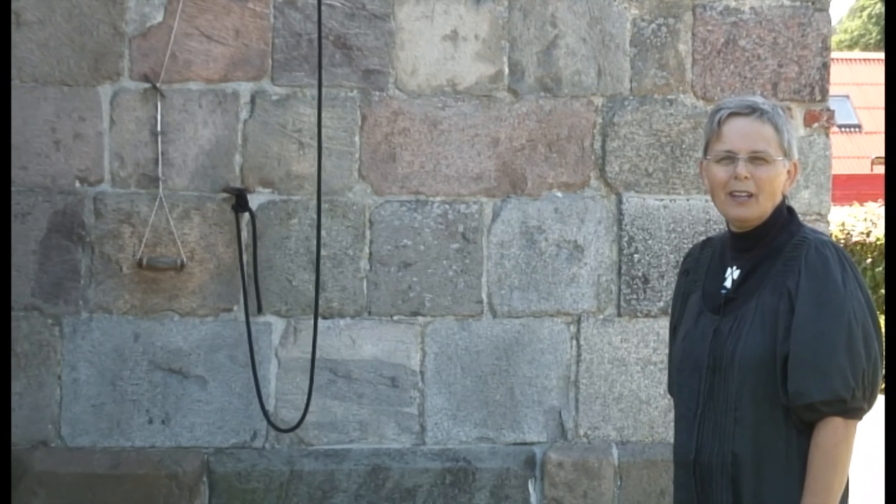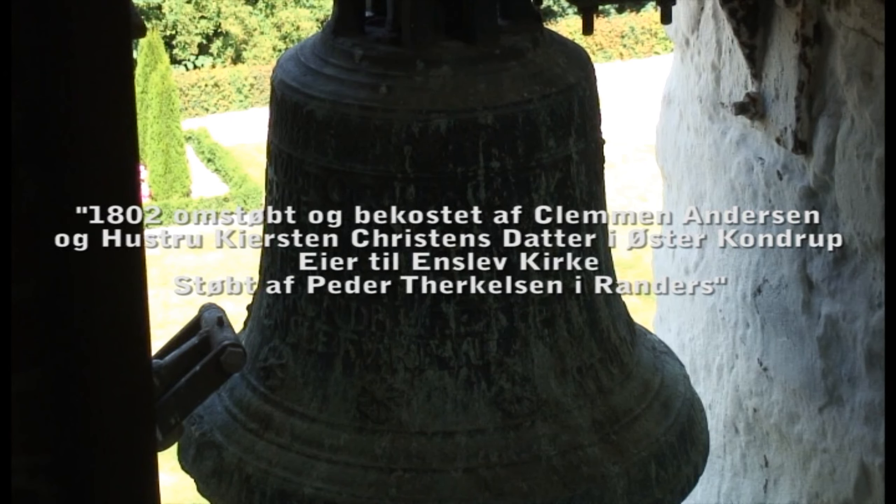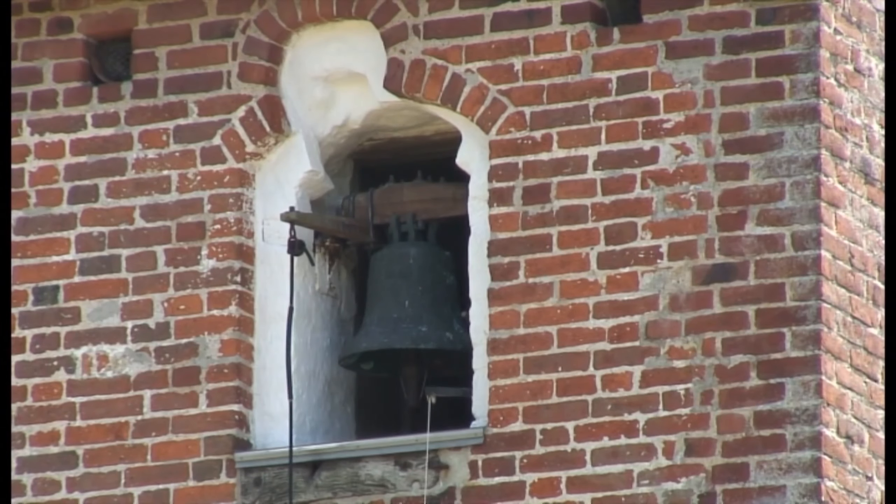Enslev Kirkes kirkeklokke ved vi ikke, hvor gammel er. Men vi ved, at den er omstøbt i 1802, og det blev bekostet af kirkeejeren, og det var en gårdejer fra Østerkondrup.